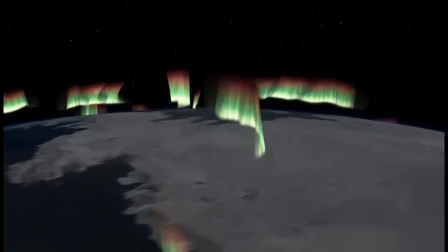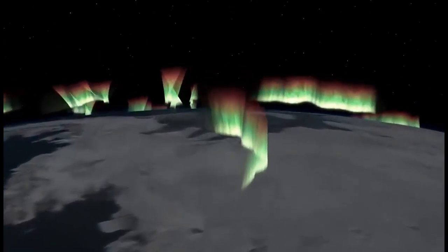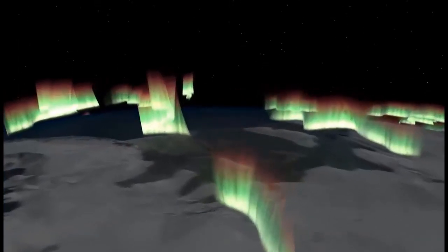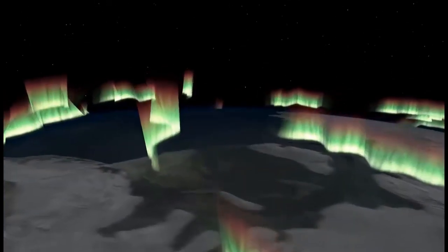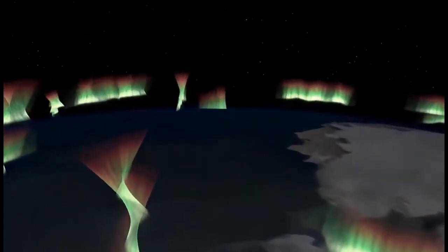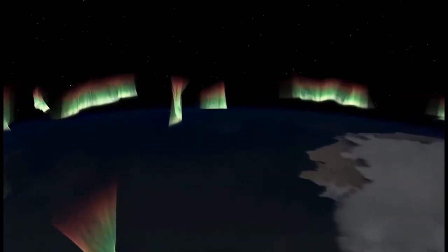What causes these lights? Do you know what the solar wind is? The solar wind is made of charged particles produced by the sun. Upon entering the atmosphere, these particles collide with particles of air and make them emit light.